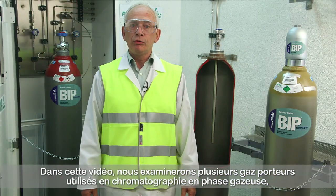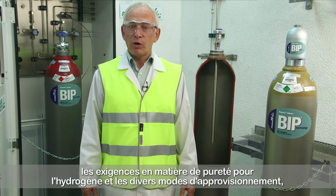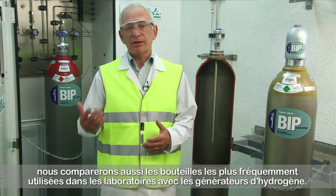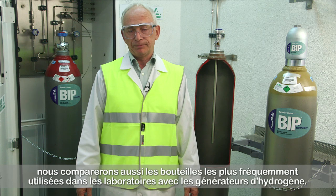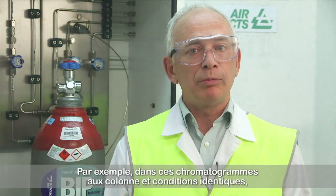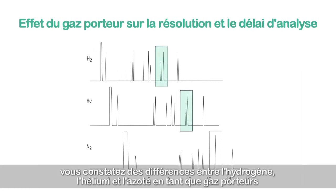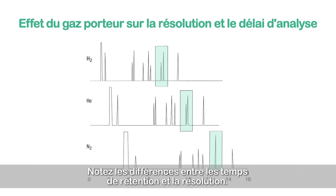In this video we will review the different carrier gases used in gas chromatography, the purity requirements for hydrogen, and the different modes of supply. We will compare the cylinders that are most frequently used in laboratories with hydrogen generators. For example, in these chromatograms using the same column and conditions, you can see the differences using hydrogen, helium, and nitrogen as carrier gases in temperature programmed capillary GC. Notice the differences in the retention times and resolution.